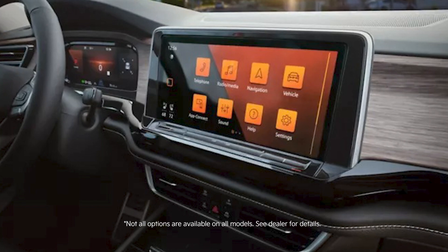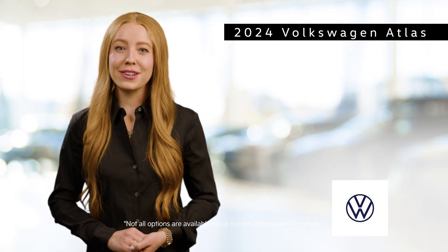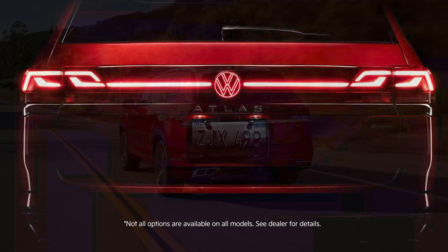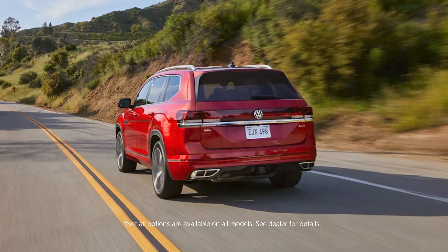Under the hood, the 2024 Atlas offers a choice of two powerful engines. The standard 2-liter turbocharged four-cylinder engine delivers 235 horsepower and 258 pound-feet of torque, providing a balance of efficiency and performance.